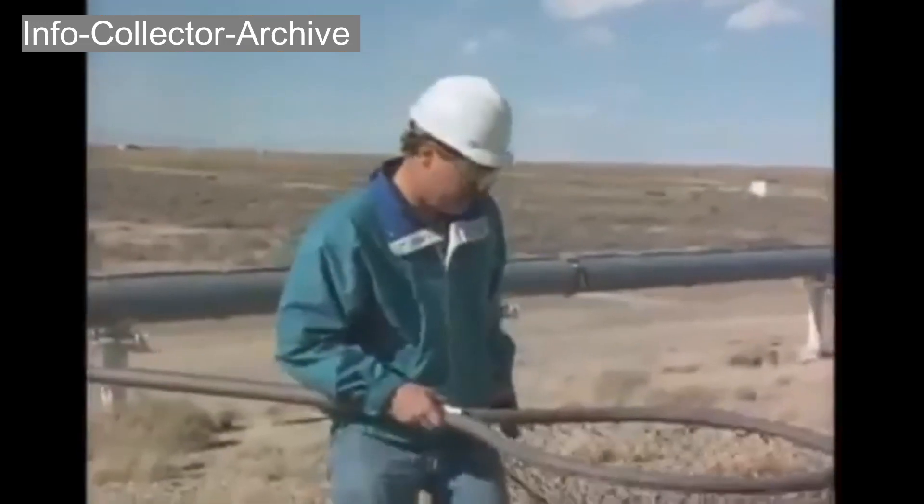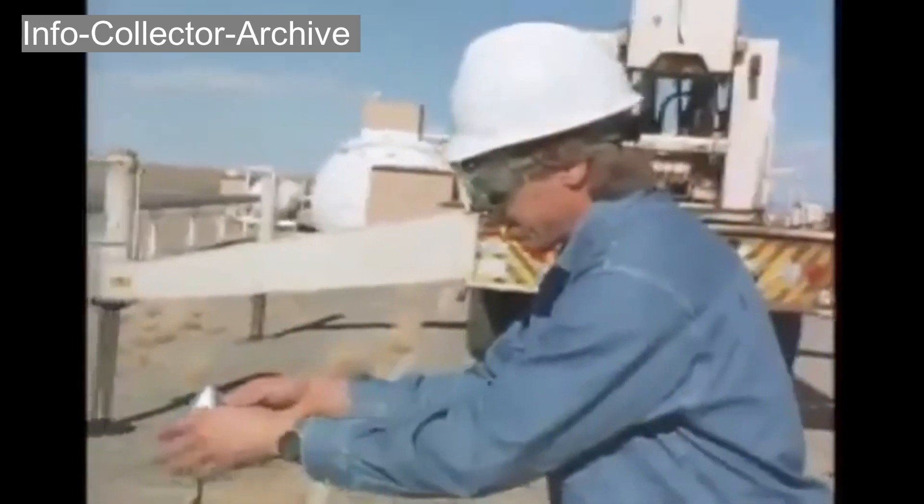What do you figure — 40 feet? Yeah, that was about 40 feet. 40 feet, 45. Ready to go again?